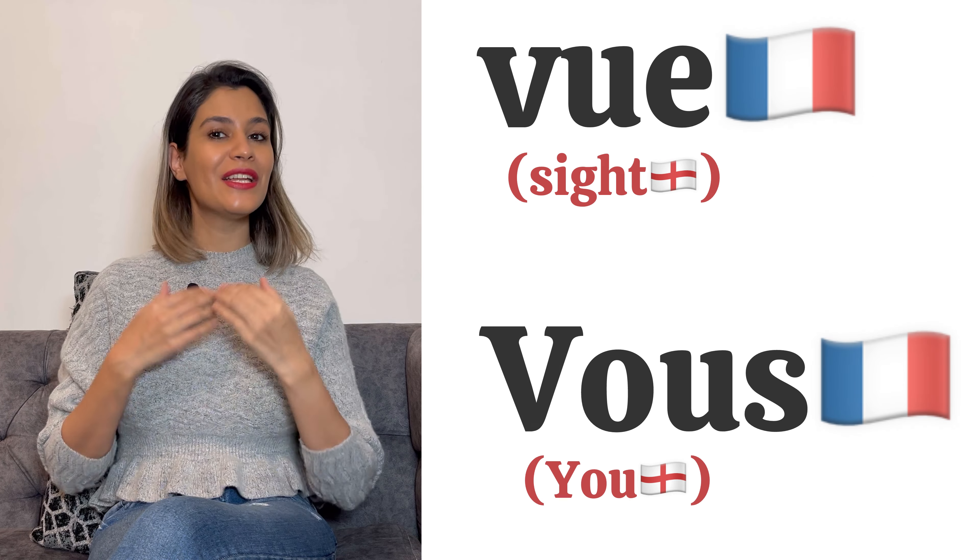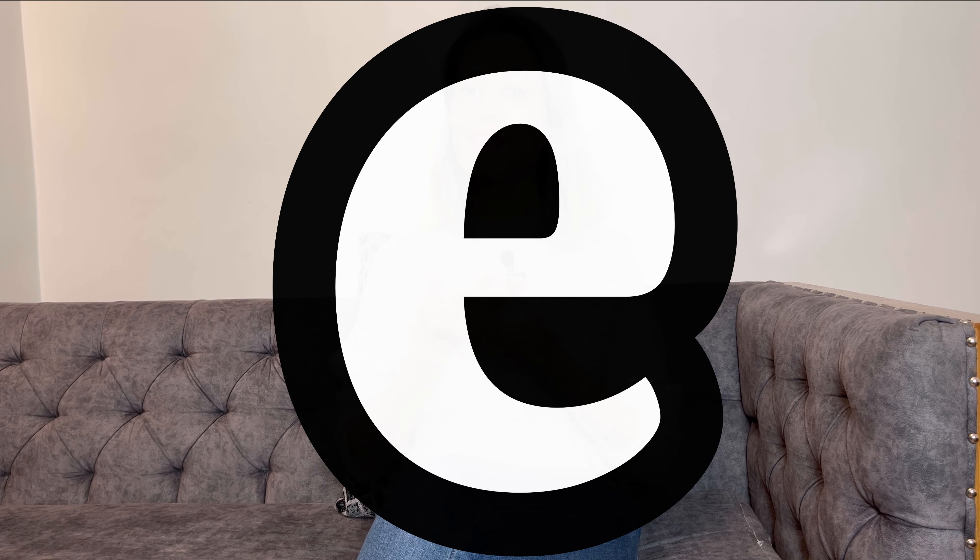And now, silent letters — lettres muettes. Like most language concepts in French, this has got some rules and, of course, exceptions. For example, the silent letter E has many rules. Unless it has an accent on it, or it's part of a two-letter word like le, je, or se, you don't pronounce that E.